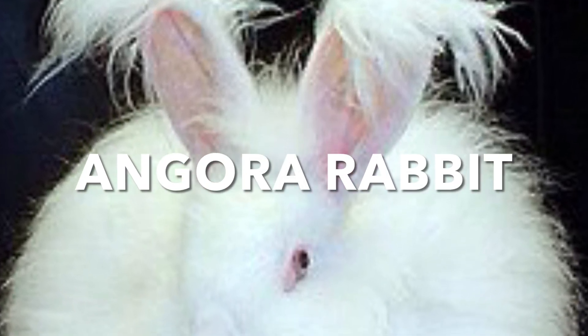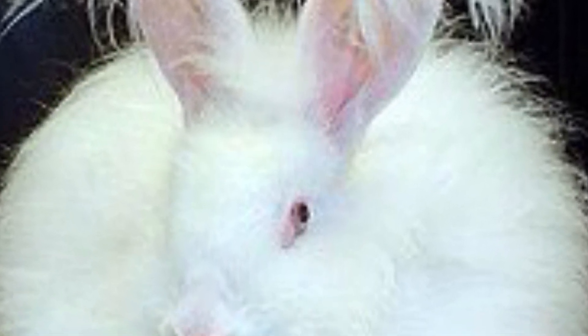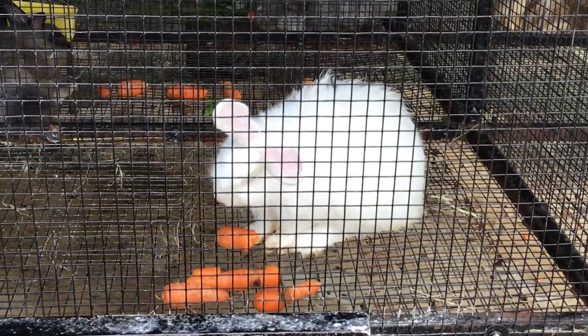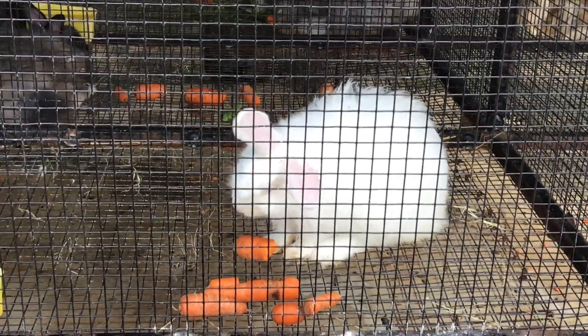Today let's watch Angora rabbits. There are several breeds, each with distinctive characteristics and wool types. Angora rabbits are prized for their soft, silky wool.